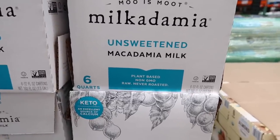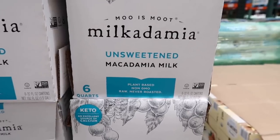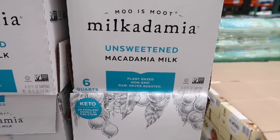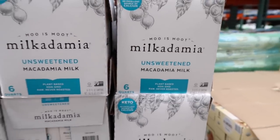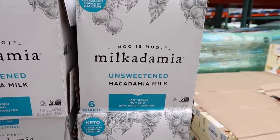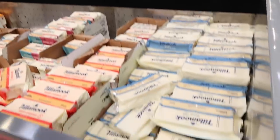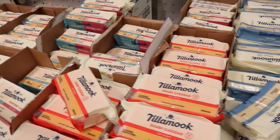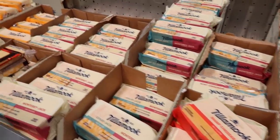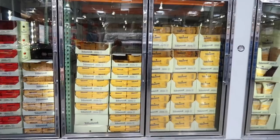Have you seen macadamia milk? This is new for me. It's keto-friendly — unsweetened macadamia milk. I wonder how that is; if you've tried it, let me know. It's $9.99 for six quarts. All their Tillamook cheeses are on sale — $7.99, $7.49, $6.69. That's really good for Tillamook.